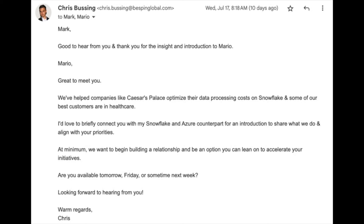As a bonus, here's the next email I sent after the CIO warm-introduced me to Mario: 'Mark, good to hear from you and thank you for the insight and introduction to Mario. Mario, great to meet you. We've helped companies like Caesars Palace optimize their data processing costs on Snowflake, and some of our best customers are in healthcare. I'd love to briefly connect you with my Snowflake and Azure counterpart for an introduction, to share what we do and align with your priorities. At minimum we want to begin building a relationship and be an option you can lean on to accelerate your initiatives. Are you available tomorrow, Friday, or sometime next week? Warm regards, Chris.'